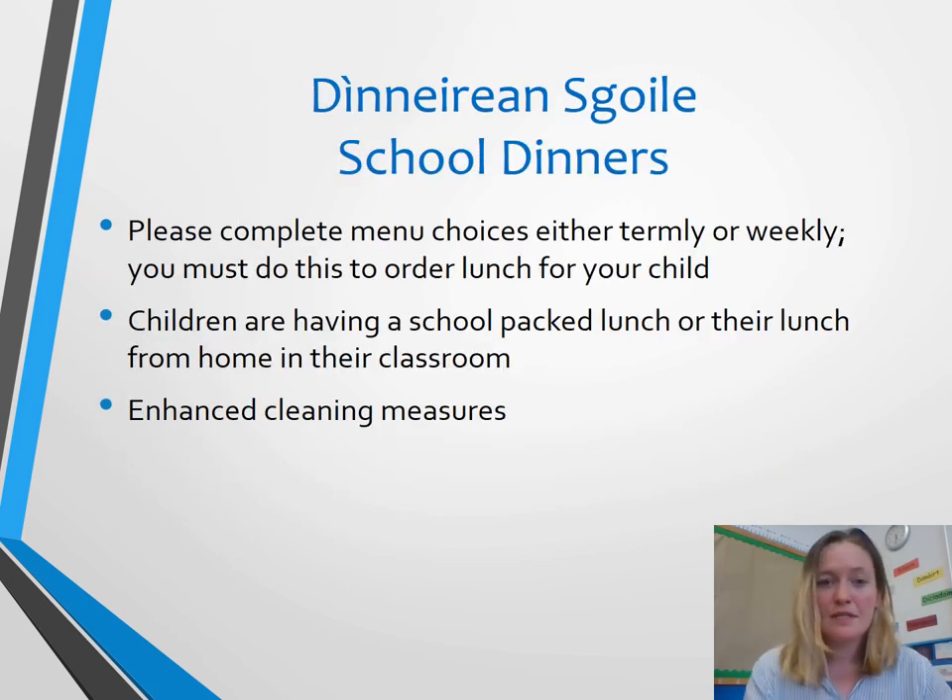Some routines you'll be familiar with. The main difference now is we have snack and lunch inside the classroom, and before and after we're quite vigilant in ensuring they've washed their hands, and we also wash down the tables before and after as well.